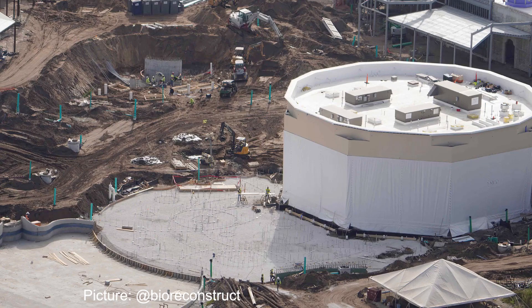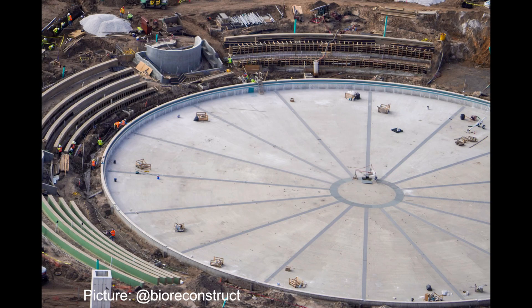In front of the Atlantic restaurant, sand and rebar has been added since our last update, indicating that concrete should be poured here very soon. Around the main fountain at the back of the park, more grandstand seating is in the process of being formed, seen by the concrete forms being installed.